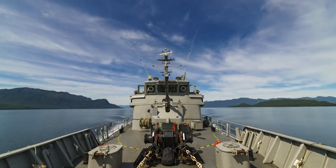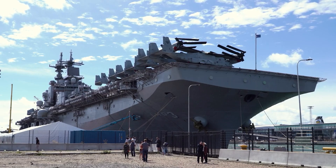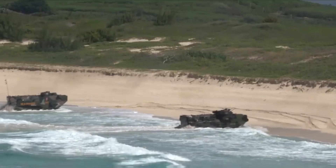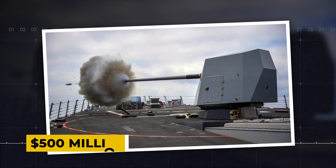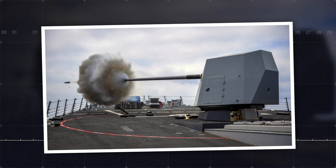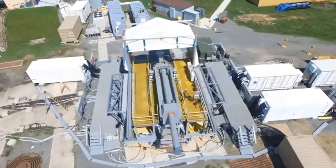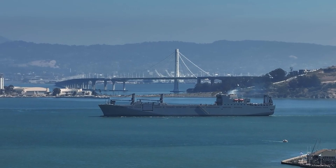Prepare to be amazed as we delve into the cutting-edge realm of naval warfare technology. Today, we're unveiling a groundbreaking innovation that's sending shockwaves through the maritime defense community. The U.S. Navy is on the verge of deploying its deadliest weapon yet — a $500 million missile-killing Gatling gun. Half a billion-dollar behemoth designed to intercept and obliterate incoming threats with unprecedented speed and precision. Strap in as we uncover the intricacies of this revolutionary system and explore how it's poised to reshape the future of naval defense.